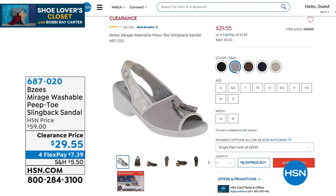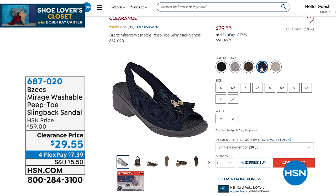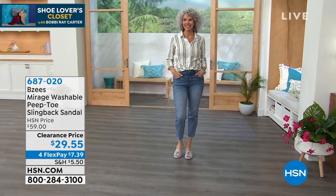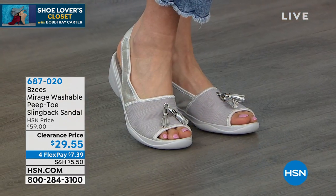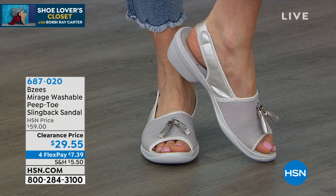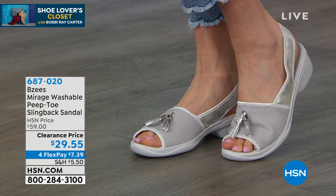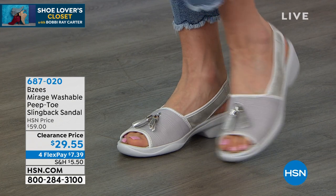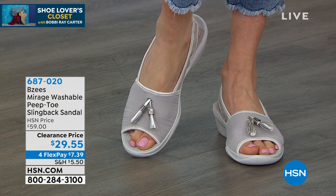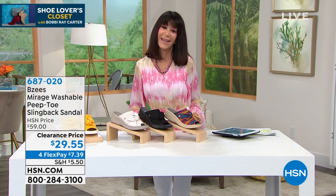We have the black, the cream with that animal print, and the Mimosa yellow. 692613 is the number. We have one other Beezy's to show — Mirage — a peep-toe sling-back sandal. 687020 is the item number. We sold it for $59 — today it's $29.55. Available in gray, black, lilac, or navy. Also machine washable, sizes six through eleven in medium and wide width, with a cute little decorative tassel. Thank you so much, April — always a pleasure.